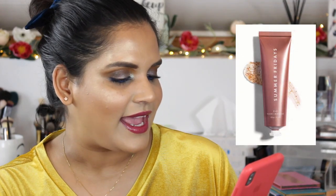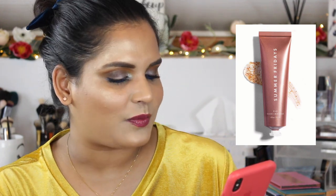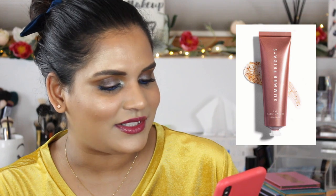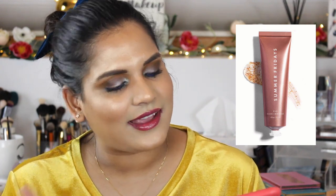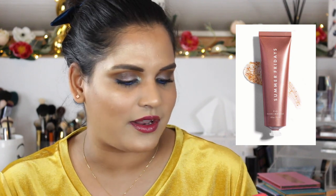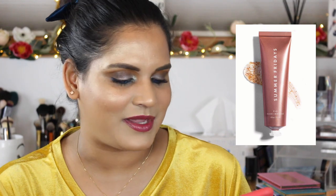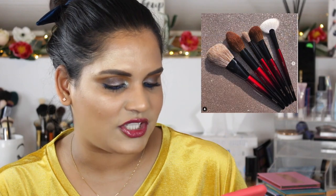Summer Fridays is coming out with a new mask called the R+R Mask — an exfoliating brightening mask. I tried the Jet Lag mask and honestly feel like these products are a little overhyped and very pricey, around $40. I passed on the Jet Lag, passed on the next one, and I'm passing on this one too.